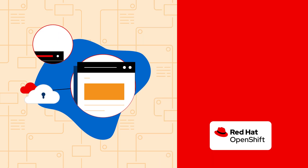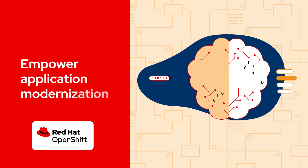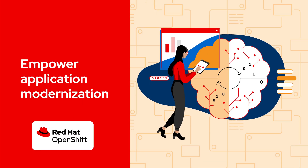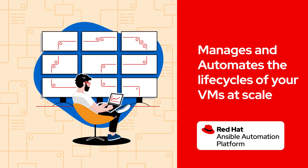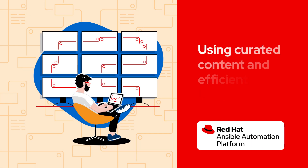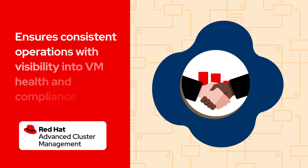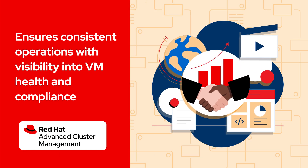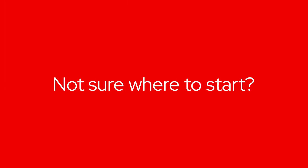Imagine a platform that provides a hybrid cloud foundation where you can seamlessly migrate and run VMs using consistent tooling, that empowers application modernization integrating AI and cloud-native development, manages and automates the lifecycle of VMs at scale using curated content and efficient workflows, and ensures consistent operations with real-time visibility into VM health and compliance. Not sure where to start?